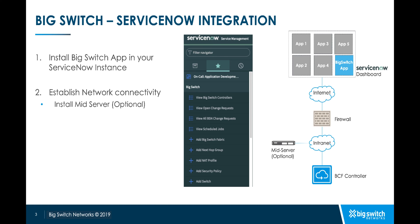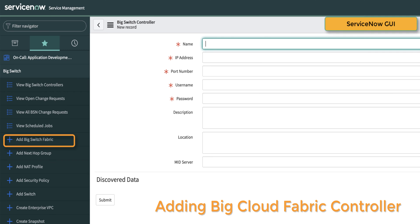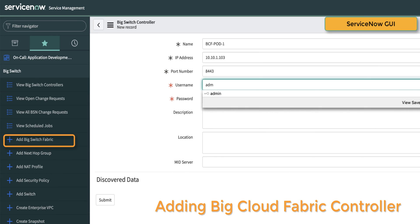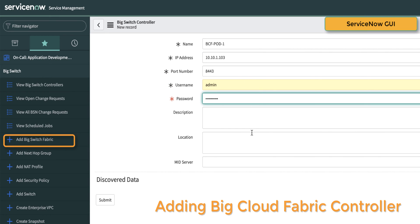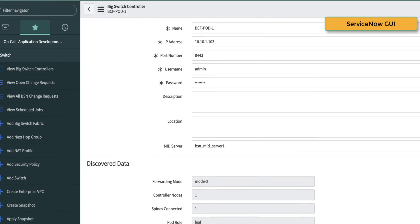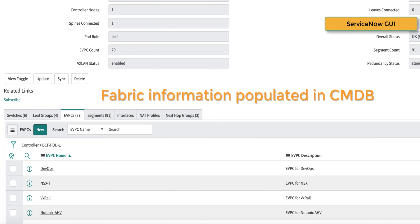Once connectivity is established, you can add the BCF controller to ServiceNow. Let's start by adding the controller. All one has to do is head over to the ServiceNow console, provide the IP address, login credentials, and the mid-server to use. The BCF controller will get added to ServiceNow and will populate the CMDB with information like the leaf and spine switches, the EVPCs or tenants, and segments, to name a few.